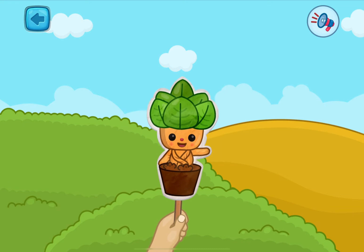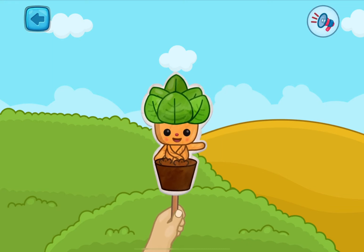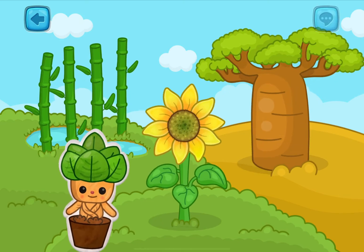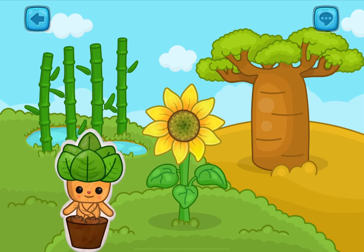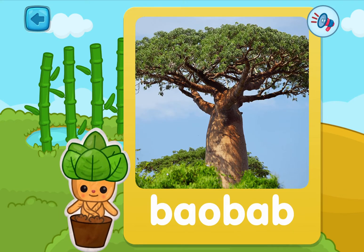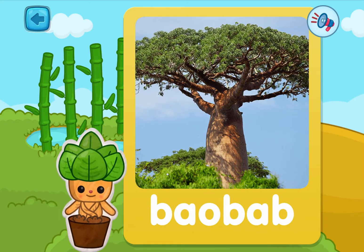I'm glad to see you at my lesson about plants! How about we meet three new plants? You can pick one! This is a baobab — one of the thickest trees in the world!